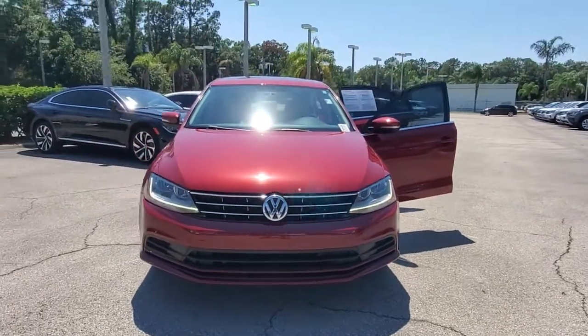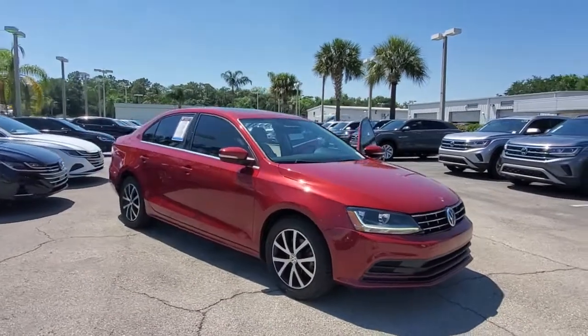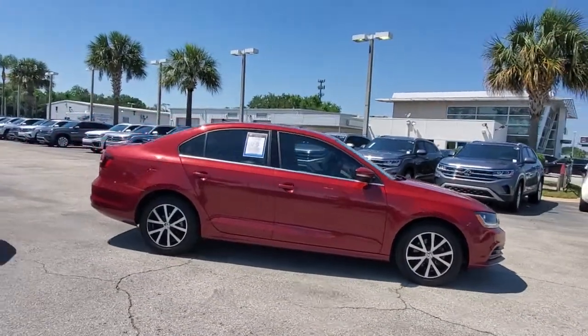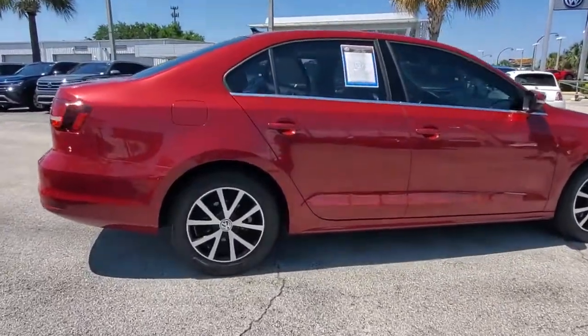You'll have love at first sight with the 2018 Volkswagen Jetta. With less than 45,000 miles on the odometer, this vehicle stands out from the rest. Make your daily drive the best it can be in this sleek, modern Jetta.